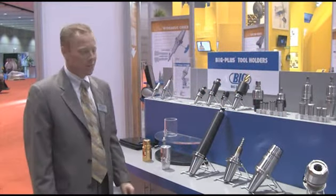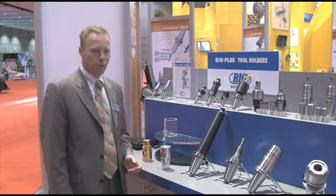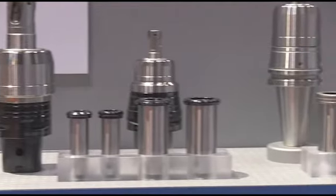The Big Plus Tooling System has been growing in popularity over the last six years tremendously in the United States. To overcome the demand for more and more customers' requests, we've had to significantly increase the quantity and variety of tool holder selection that we offer for Big Plus Tooling Systems.